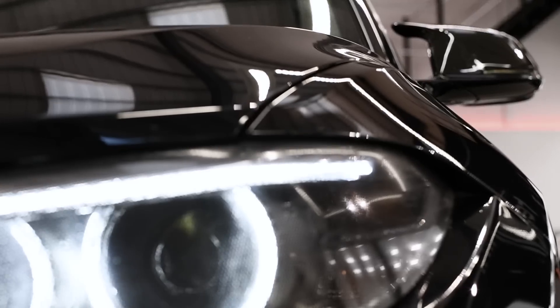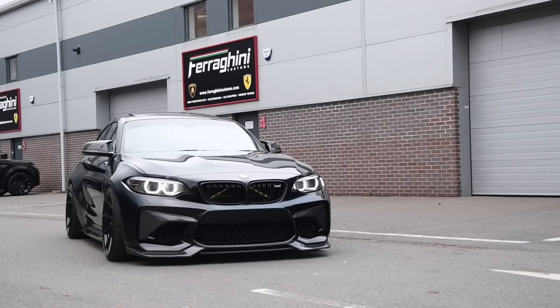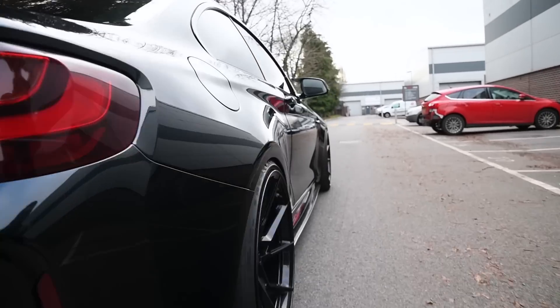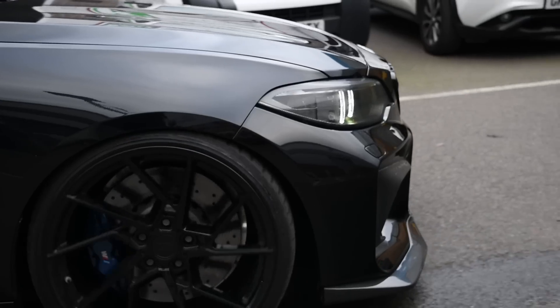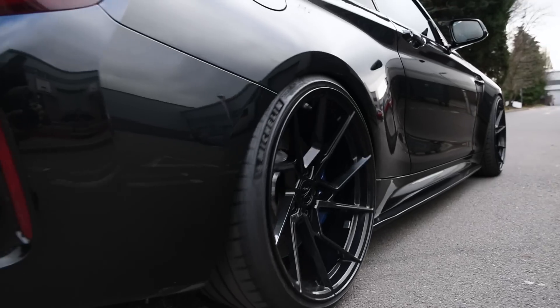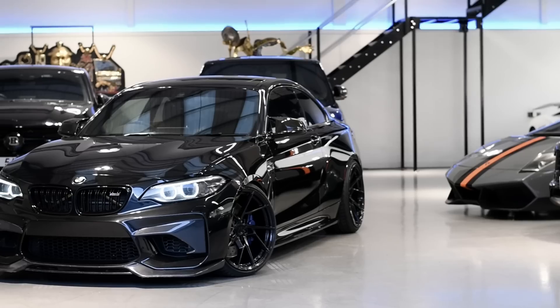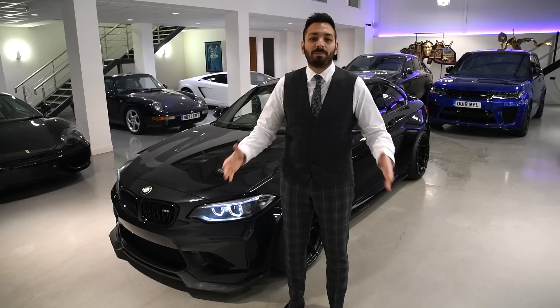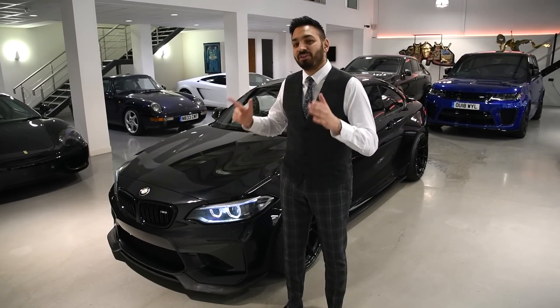Hello everyone, welcome back to my channel. So guys, we're back. Today I'm going to show you something very, very special.